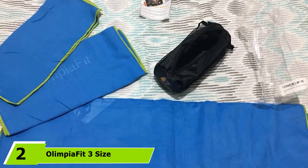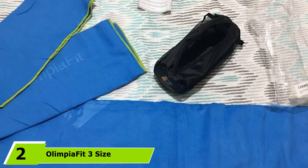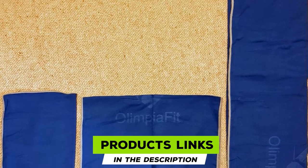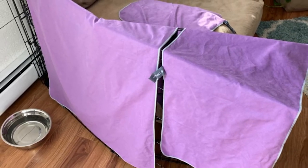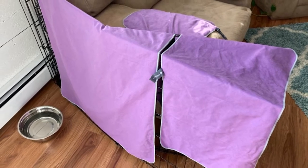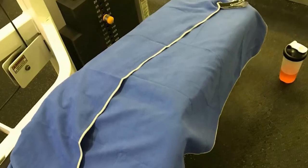Moving on to number two, we have the Olympia Fit 3-size set microfiber towels. This set from Olympia Fit gives you three different size towels in one group, including a 50 by 30 inch towel great for the beach, a 30 by 15 inch towel for the shower, and a smaller 15 by 15 inch towel suitable for the gym. Each towel is made of absorbent, fast drying, hypoallergenic microfiber that absorbs up to four times its weight.